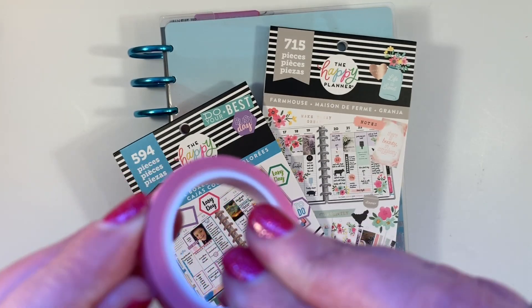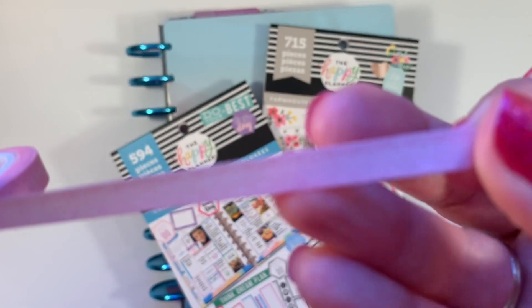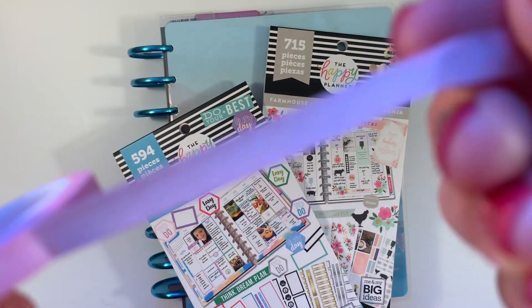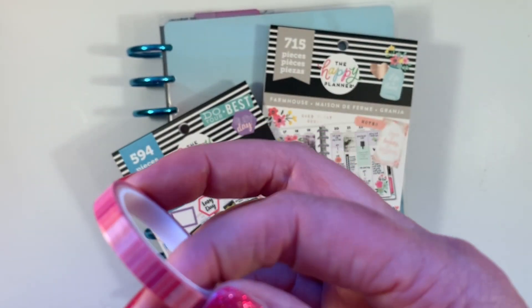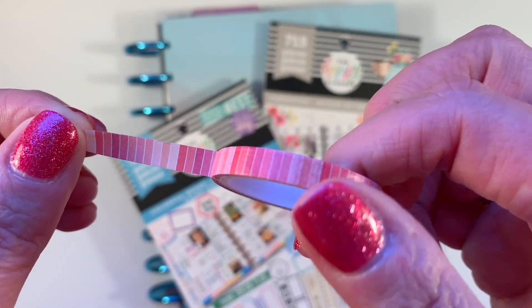This washi is from the beach washi collection from Me and My Big Ideas, the Happy Planner. It's really pretty — it has a very pale pattern of shells. Isn't that pretty? And this one as well — I think this one came out of the Happy Box, but I can't recall.